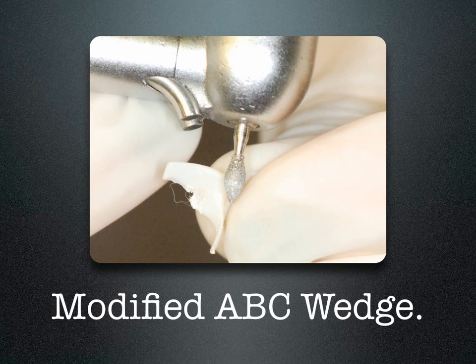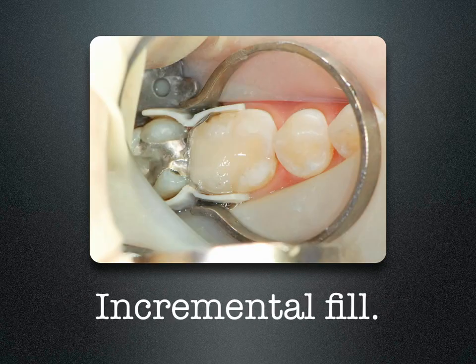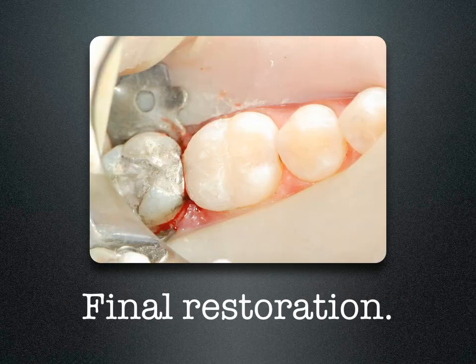I'll need to modify an ABC wedge to restore this tooth. ABC wedges are used from the buccal and the lingual. By using them in pairs, they work against each other, sealing off the gingival floor. The wings of the wedge support the matrix band, preventing the separating ring from crushing the band into the box. You can fill this tooth incrementally with any posterior composite, trim it back, and there's the final restoration. As you can see, it has a very broad contact and proper embrasure form.